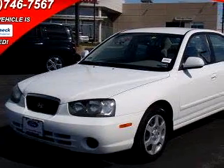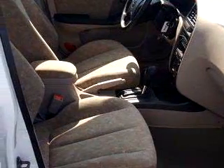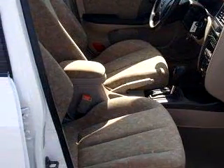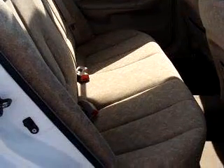You will love this white '01 Hyundai Elantra, equipped with a 4-cylinder engine and an automatic transmission with only 48,314 miles. Enjoy an exceptional 33 miles to the gallon on this great car, with features like tilt steering wheel and front bucket seats.